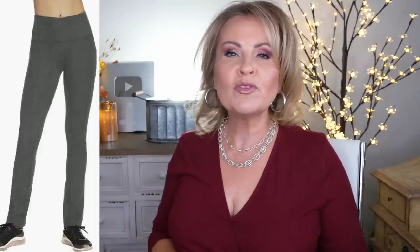I'm wearing Skechers pants. So many of you have asked me before what pants I wear and I just wear Skechers. They're kind of Go Walk pants and I absolutely love them. I've fallen in love with them and I wear them every single day.